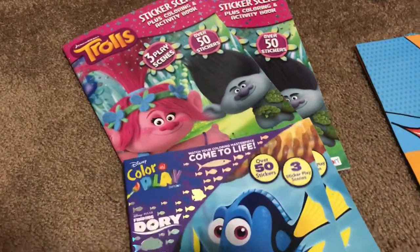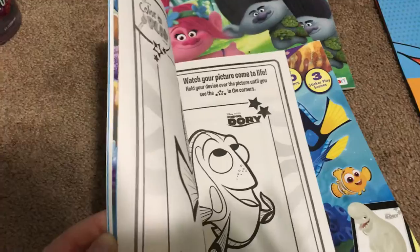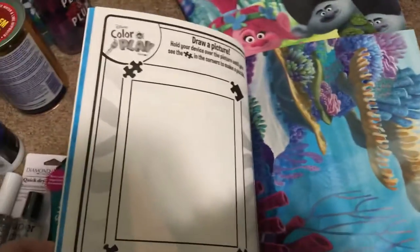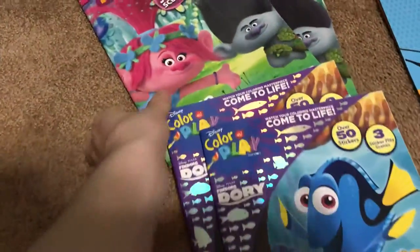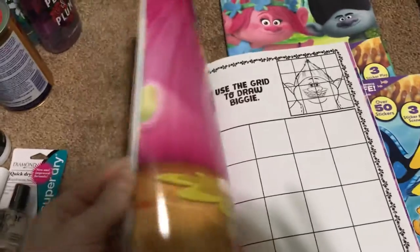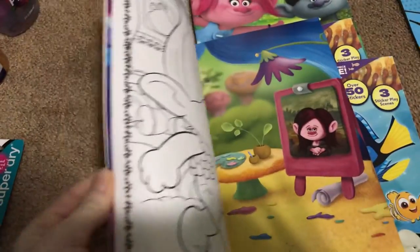They're pretty nice inside — there are pictures to color, and they come with a sheet you can fill in with stickers. There are little drawing activities and then there are the stickers. The Trolls book also comes with stickers, pictures to color, and a scene where you can place stickers to make your own scene from the movie. These were a really good deal.